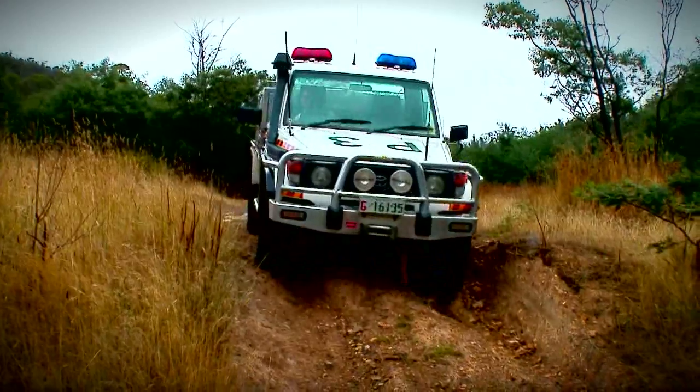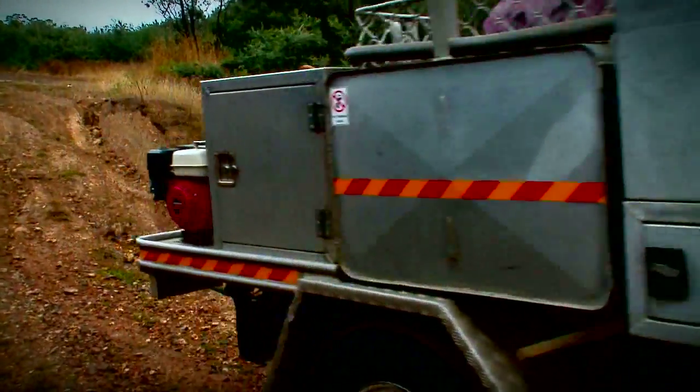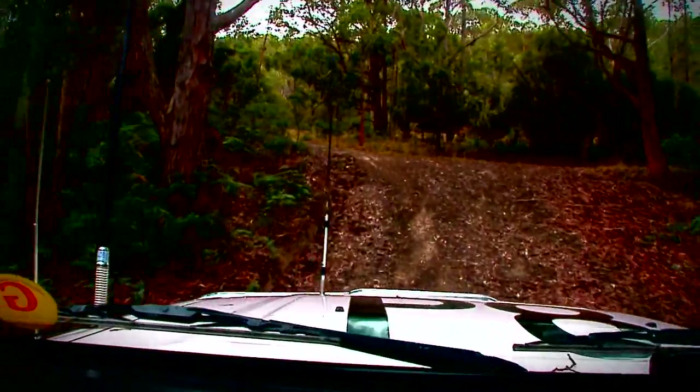The Toyota J70 Series Land Cruiser has proven itself time and again in the harshest of Australian conditions, but even its most die-hard fans will admit to a shortcoming in an otherwise robust and reliable vehicle.